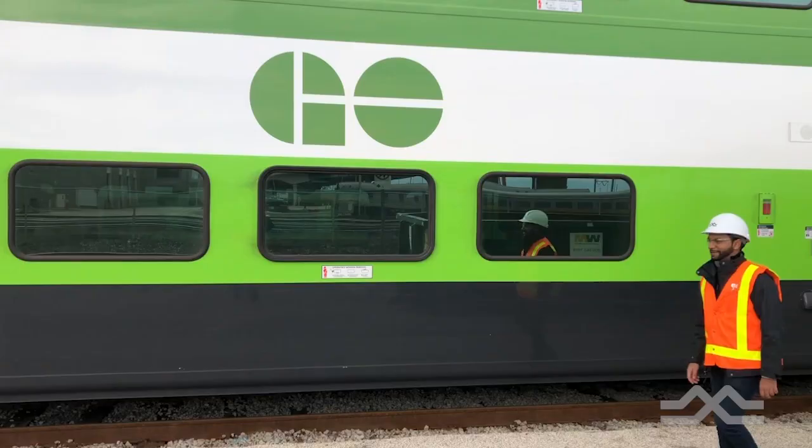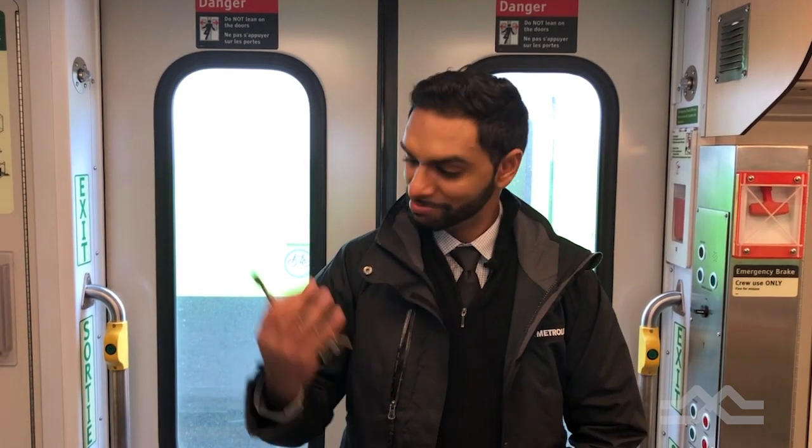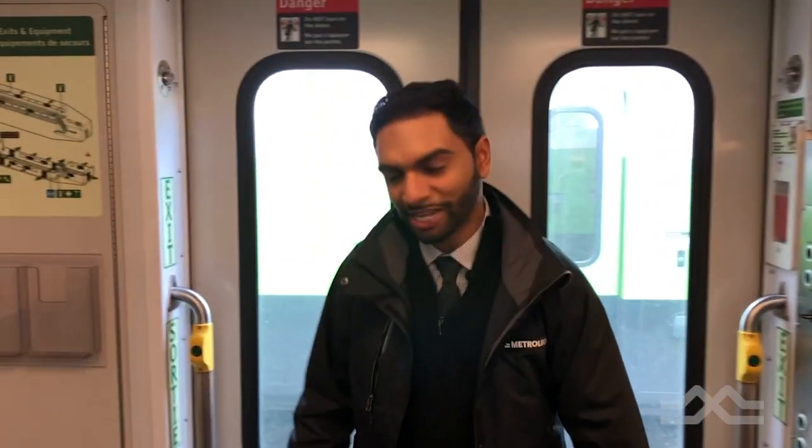Essentially this is what the locomotive looks like. But as you know, there are always two ends of a train, so the coolest seat isn't just here — it's also on the other side. So here we are on the other side of the train where the cab car is located, and I've got the keys so let's go check it out.